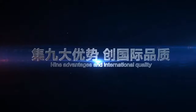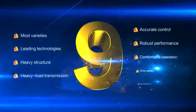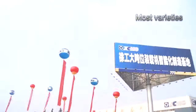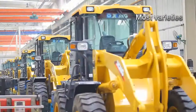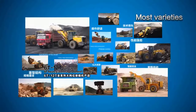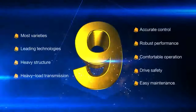Nine advantages of international quality. With profound industrial technological accumulation, XCMG is the only enterprise in China that has developed all varieties of large tonnage loaders, from 6-ton to 12-ton.